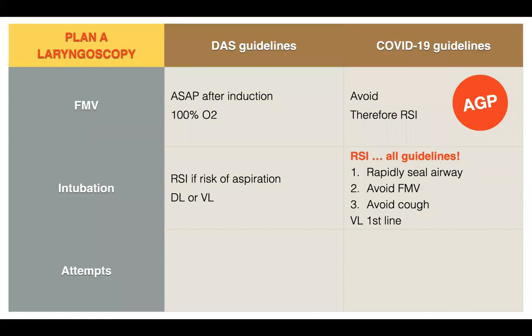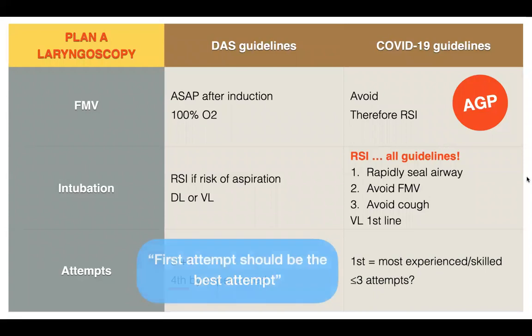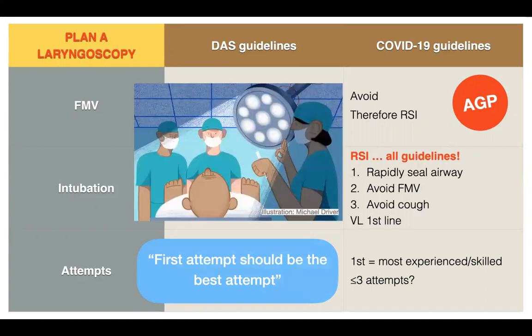On to number of attempts. DAS guidelines say three plus one attempts — that plus one being a fourth attempt by experienced personnel. With COVID-19, the first attempt should be made by the most experienced and skilled airway manager. Attempts should ideally be three or less. My motto is: the first attempt should be the best attempt — not only to intubate and minimize aerosol contamination, but also to protect fellow co-workers present at intubation.